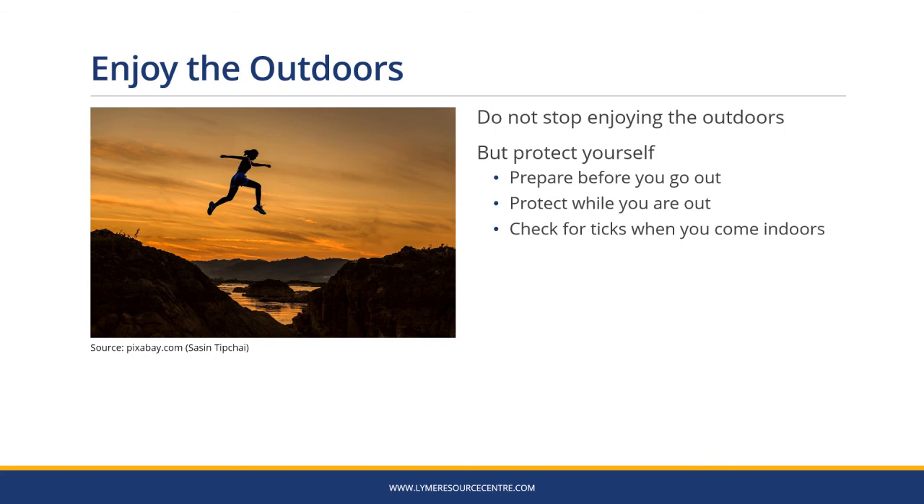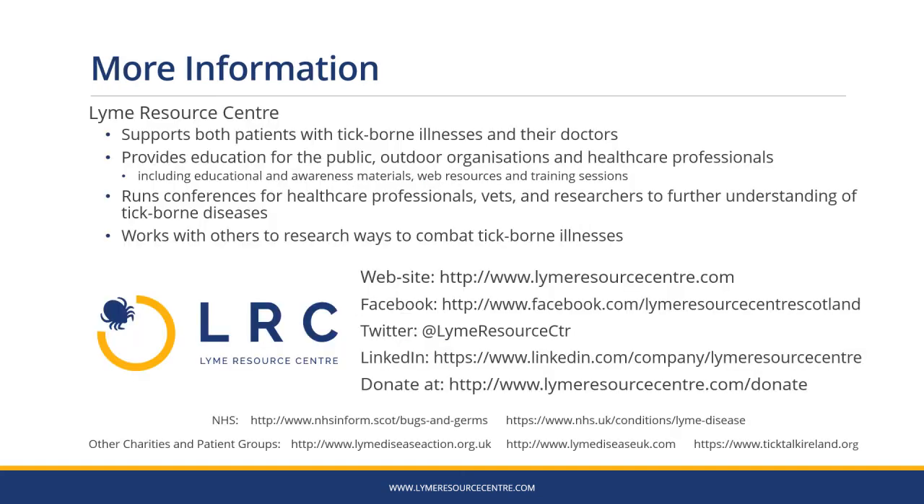Don't let ticks stop you enjoying the outdoors, but make sure you protect yourself. Prepare before you go, protect while you're out, and check for ticks when you come indoors — and make sure you have fun while you're outside. Lyme Resource Centre has more information. We support both patients with tick-borne illnesses and their doctors. We provide education for the public, outdoor organisations and healthcare professionals, including educational and awareness materials, web resources and training sessions. We run conferences for healthcare professionals, vets and researchers to further understanding of tick-borne diseases. You can find us at www.lymeresourcecentre.com and on Facebook, Twitter and LinkedIn. If you found this presentation useful, you can donate at www.lymeresourcecentre.com/donate.